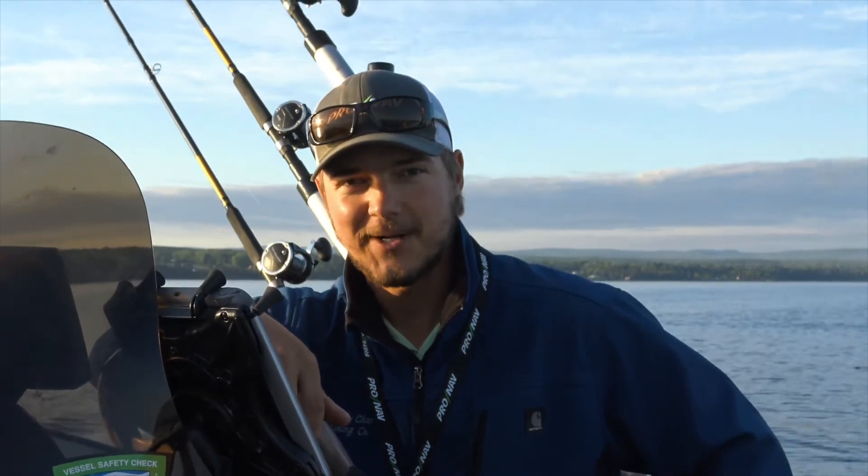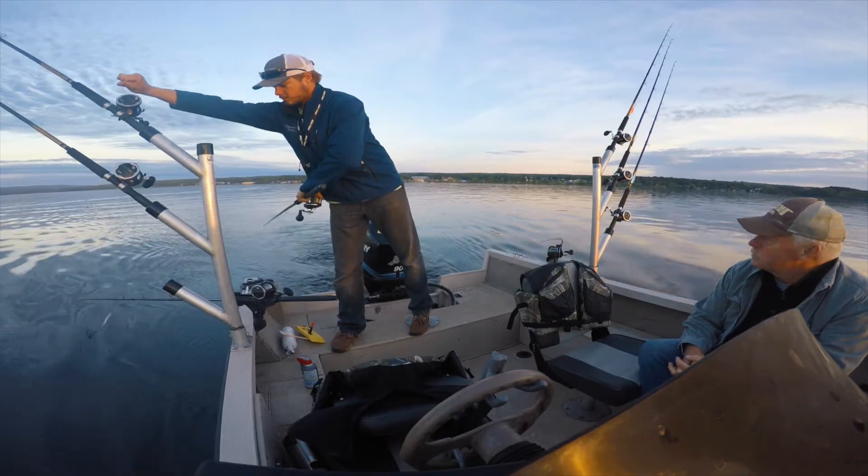Hi everyone, this is Travis here with ProNav Marine, and today we're out doing a little bit of salmon fishing with ProNav Angler.